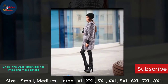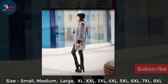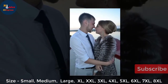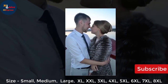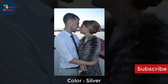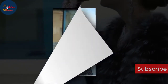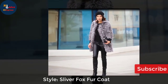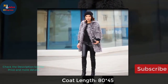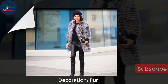Sizes available: small, medium, large, XL, XXL, 3XL, 4XL, 5XL, 6XL, 7XL, 8XL. Color: silver. Style: silver fox fur coat. Coat length: 80 by 45. Decoration: fur.